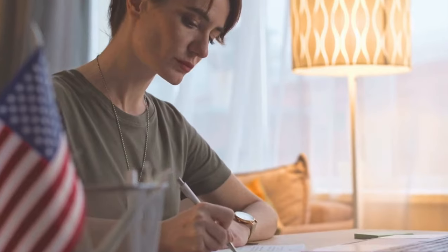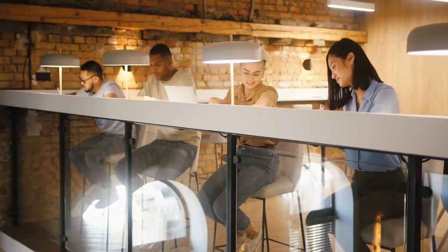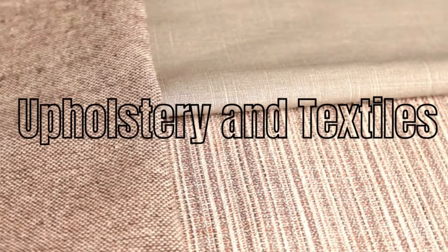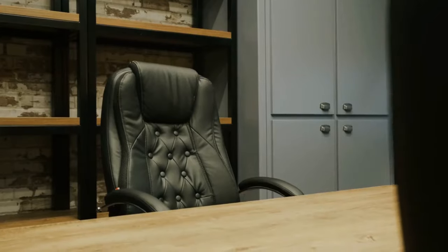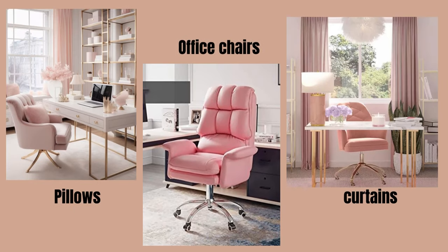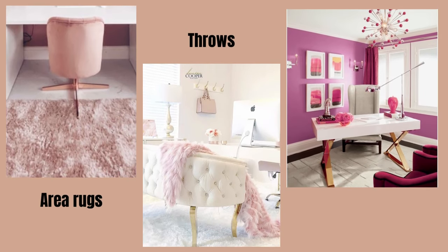Elevate the appearance of your desk with pink accessories like pencil holders, mouse pads, and desk organizers. These small accents can make a big difference in brightening up your workspace. Use pink upholstery for office chairs or add pink throw pillows to your seating area. Incorporating pink curtains, rugs, or a cozy pink area rug under your desk can create a warm and inviting atmosphere.